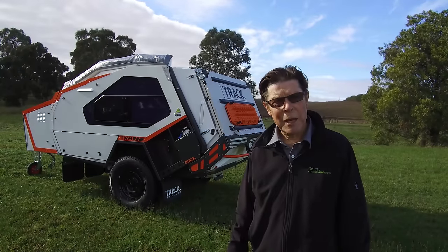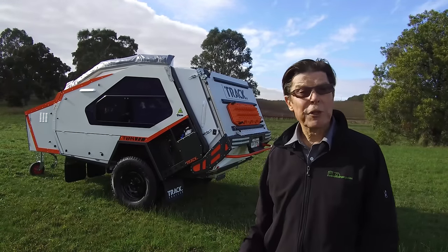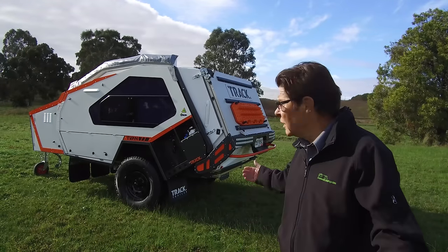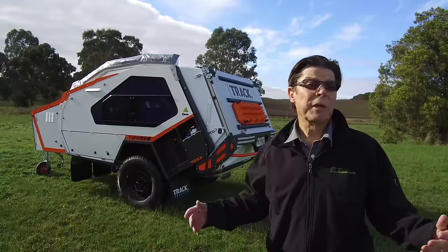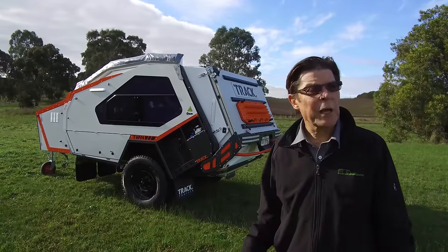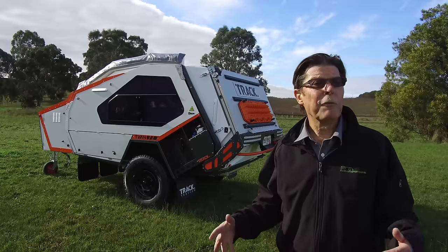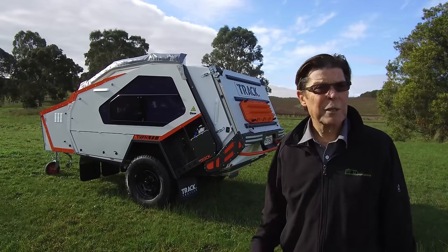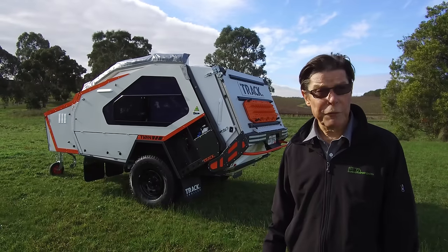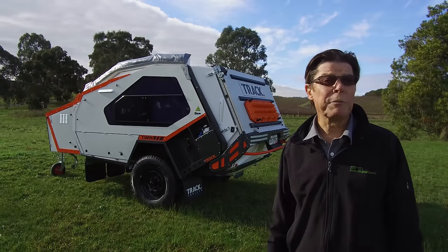This is Michael Browning for Caravan and Camping Sales, and behind me is the new Track Trailer T-Van Mk5. So what's new? From the casual observer's point of view, passing on the road it might look like another T-Van — the sort that's been around now for more than 18 years. However, look closer and you'll see this is a very different beast, with almost everything except the name changed.